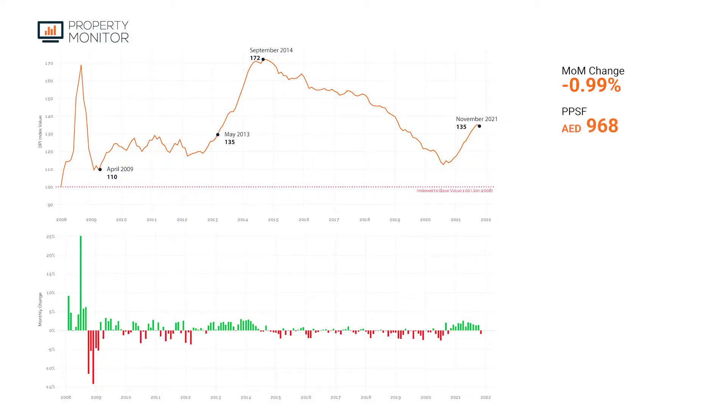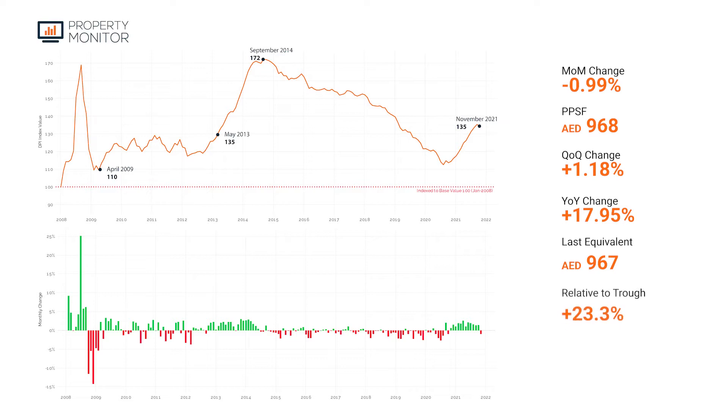Property prices now stand at 968 dirhams per square foot, up roughly 1.2% quarter on quarter, and up 18% year on year. We're now at the equivalent of prices seen last time in May 2013, and we're 23.3% relative to the trough of the last market, and just 21.6% away from the peak.